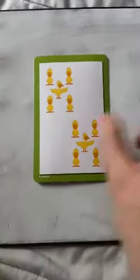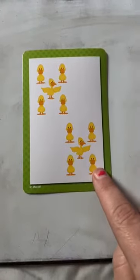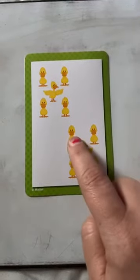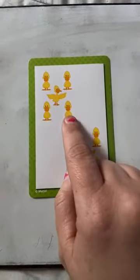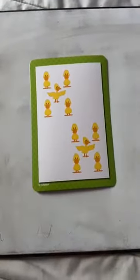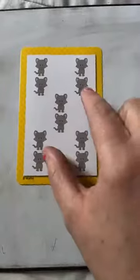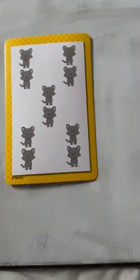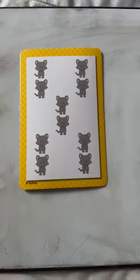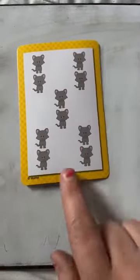Now let's switch to this one. How many ducks do I have in my picture today? Count with me. One, two, three, four, five, six, seven, eight, nine, ten. You're right, I have ten ducks in my group. Very good job. Now I want you to do this one on your own. Can you count how many? I think these might be cats — we'll call them cats. How many cats do I have? Did you say ten? Awesome! You are doing so well because I got ten too.